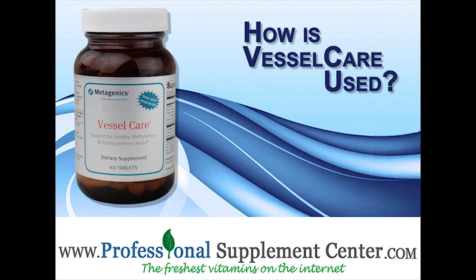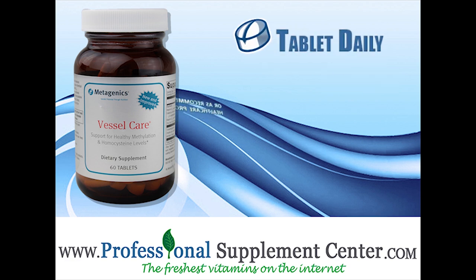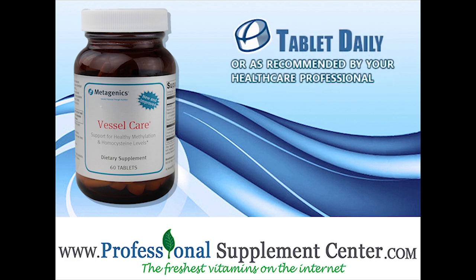Metagenics recommends taking one tablet daily or take as recommended by your health care professional.